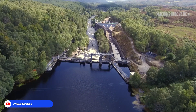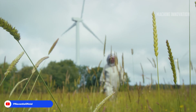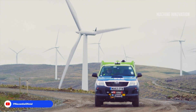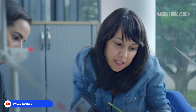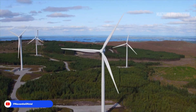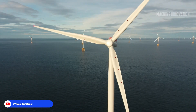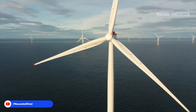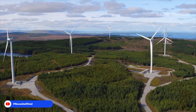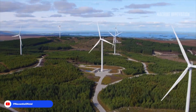Engineers worked tirelessly to adhere to strict installation tolerances. With the turbine fully operational, the team celebrated a significant milestone in the pursuit of renewable energy, further establishing Scotland's role as a leader in the floating wind industry. This remarkable achievement showcases the collaborative efforts of Bourbon Subsea and Vryhoff, highlighting their commitment to advancing offshore wind technology and contributing to a more sustainable future.